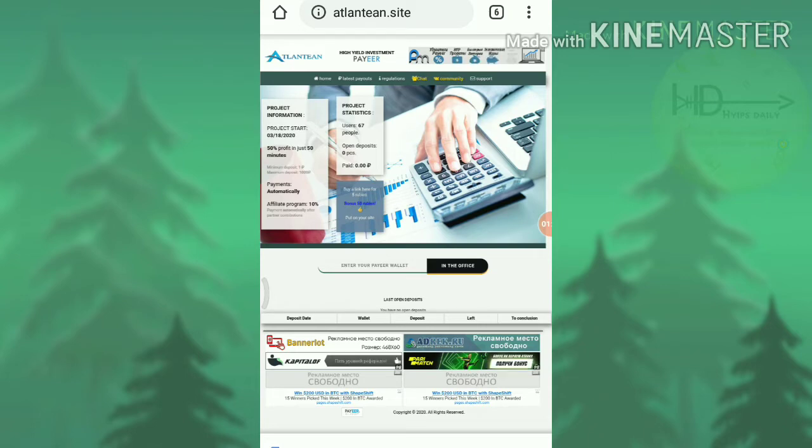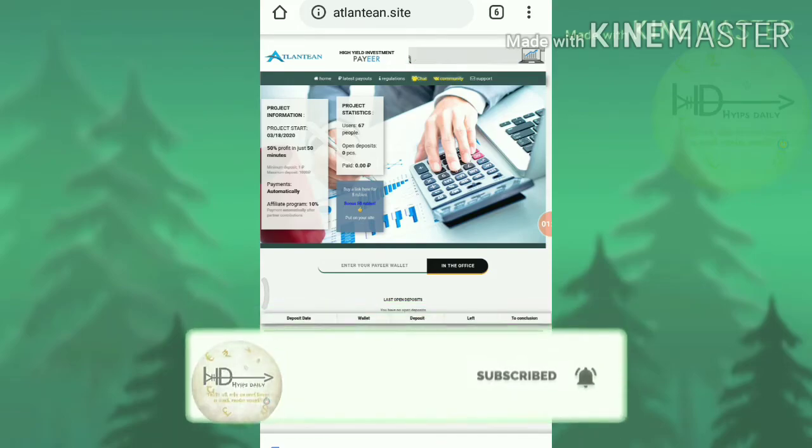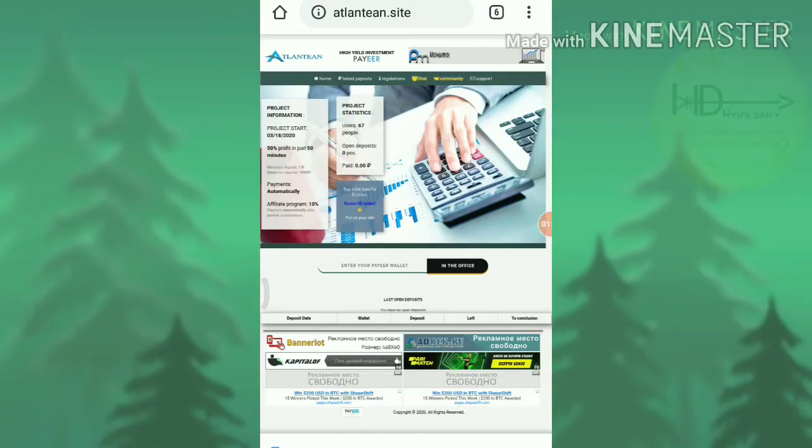Now, to get started here, all you need is a Payer Wallet ID. If you don't have one, just create a Payer Wallet ID using the link given in our description. After getting the Payer Wallet ID, come to our channel and watch our videos regularly. I am sure you can earn nearly 50% profit on your investment daily, and with the help of this site you can earn nearly 25 rubs to 50 rubs on a daily basis.